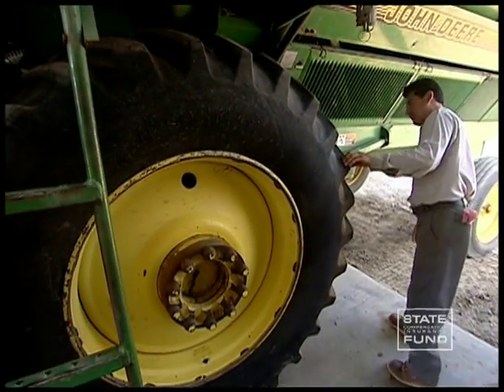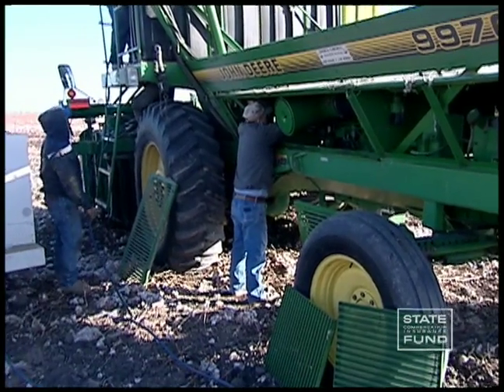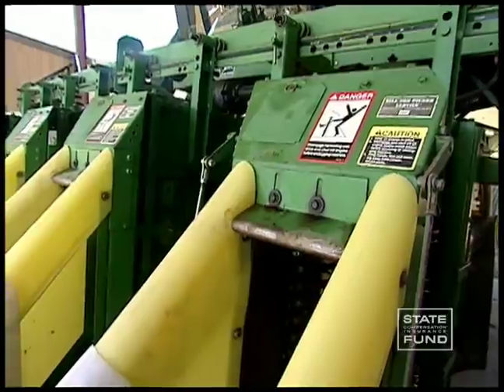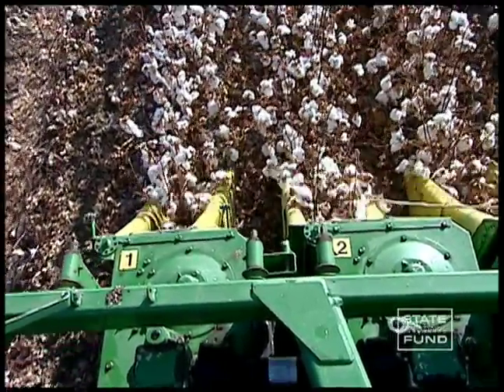What you wear to work can keep you from getting injured. Loose fitting clothing and jewelry have no place around harvesting equipment. If your clothing gets caught in the spindles of a picker, it can pull you into the machine where you could be seriously injured.